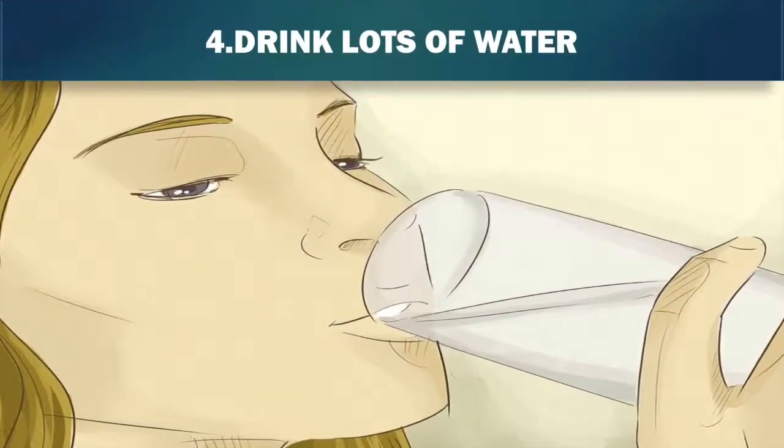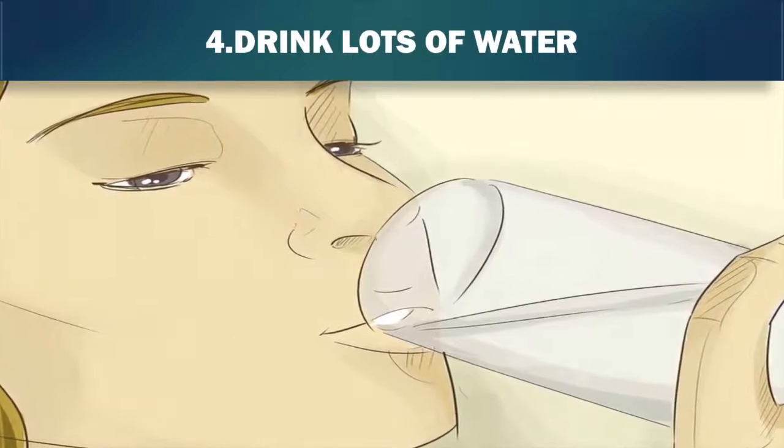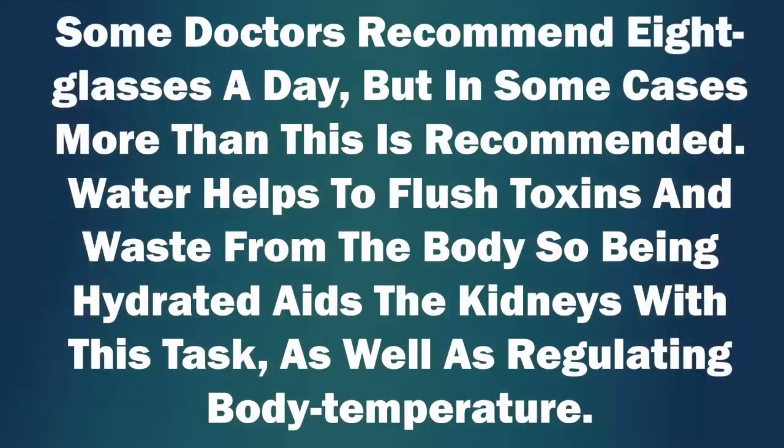4. Drink lots of water. Staying well hydrated has big benefits for your health. Being well hydrated will mean that your urine is more diluted, which will help maintain kidney function and health. Some doctors recommend 8 glasses a day, but in some cases more than this is recommended. Water helps to flush toxins and waste from the body, so being hydrated aids the kidney with this task, as well as regulating body temperature.